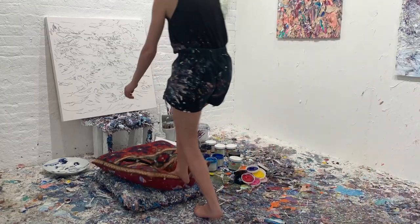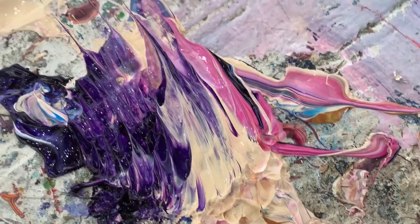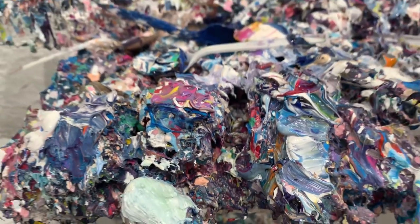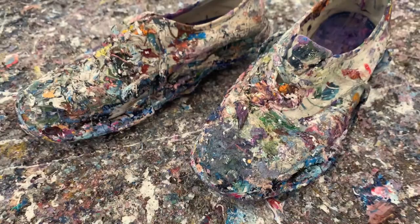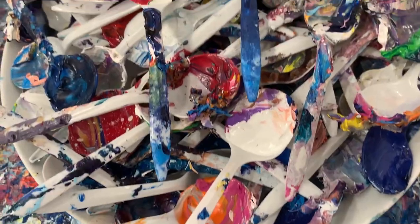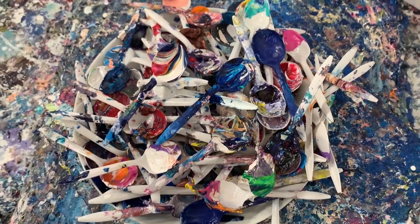I mostly paint sitting on the ground to be close to the floor — that way I feel fully submerged within my medium. Functional studio objects like my painting pillows, my paint stool, shoes, brushes, and spoons over time become artifacts, all shaped by this process and by these marks.